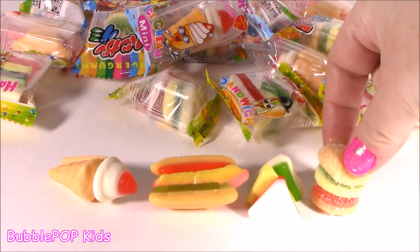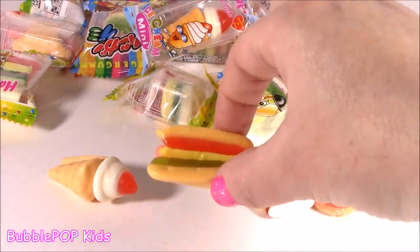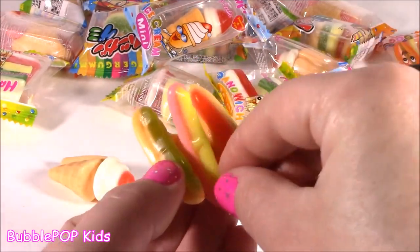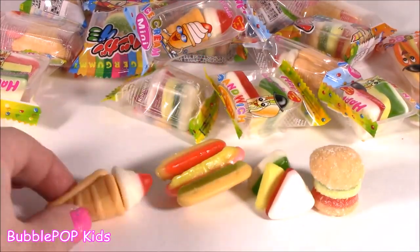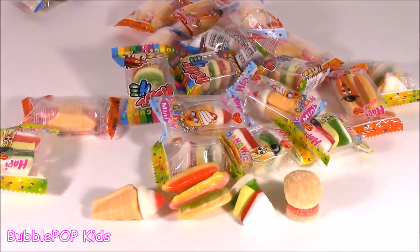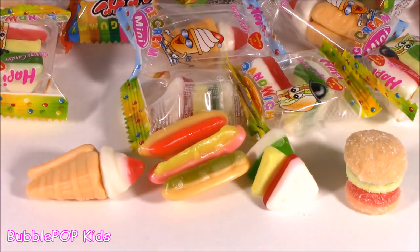We get the burger, we get this little sandwich - so cute, it looks like white bread. We get the hot dog, look at that mustard! And dessert, little coney. These are literally like too cute and miniature for words, and there's like hundreds of them. There you go sweetie pie, some little gummy party mix. Let's move along.